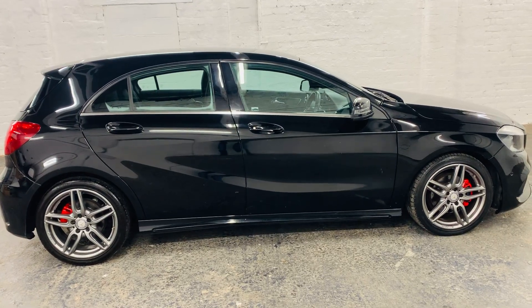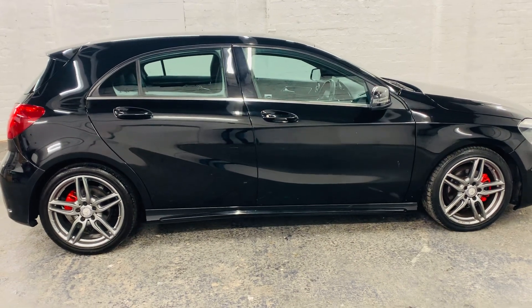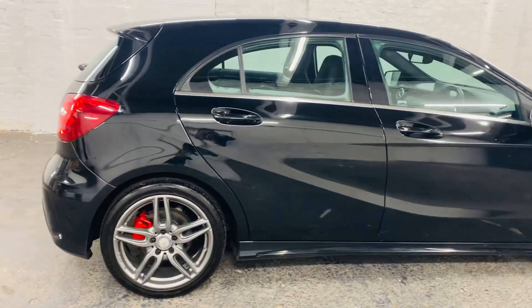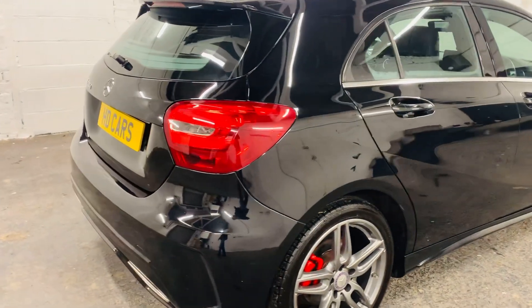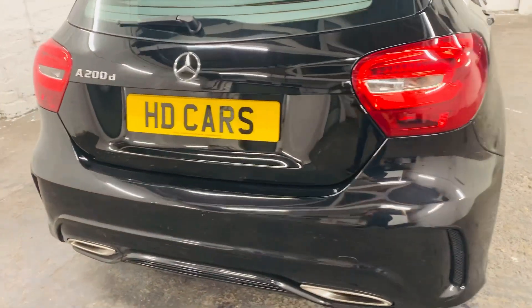HD Cars presents to you this low mileage Mercedes A-Class AMG A200. That's a 2017 plate and it's covered just 46,700 miles from new.